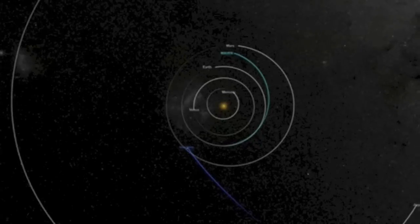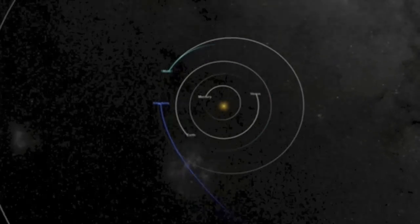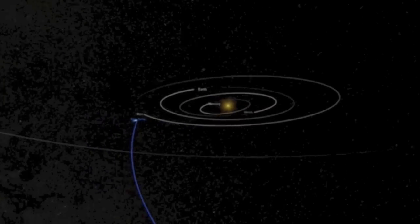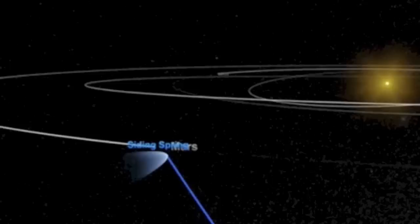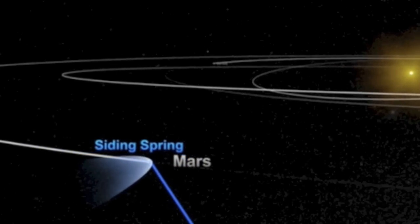Good morning folks, we're starting with the latest NASA animation. Comet Siding Spring comes to Mars in just 17 days — a once-in-a-lifetime event. A link to this animation and a succinct introduction can be found right below this video.